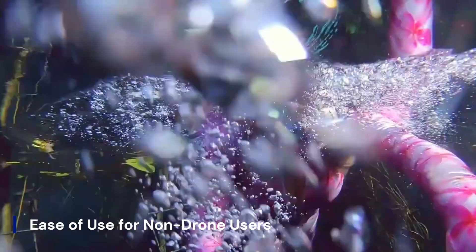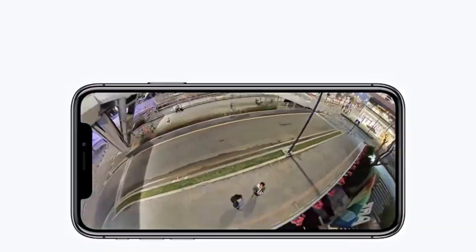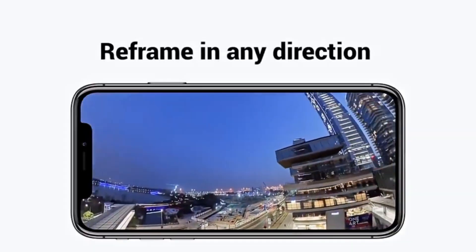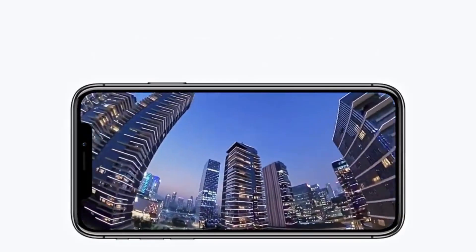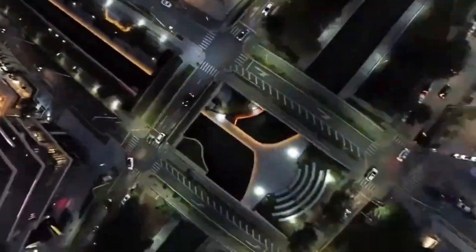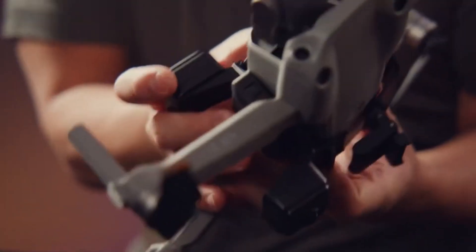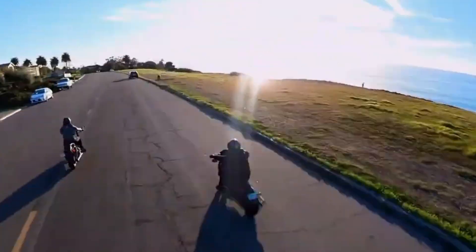Ease of use for non-drone users: One of the biggest challenges in the drone space is accessibility — too many settings, complex apps, and flight anxiety. Insta360's Anti-Gravity flips that narrative by targeting creators who've never flown a drone before. The UI is designed to be intuitive, like a smartphone app. Automated takeoff, return-to-home, and scene-based presets will reportedly be included out-of-the-box.